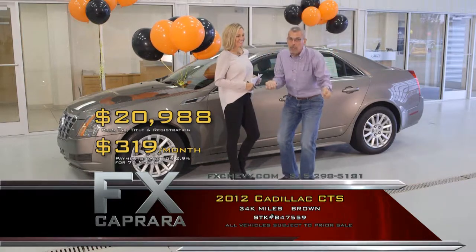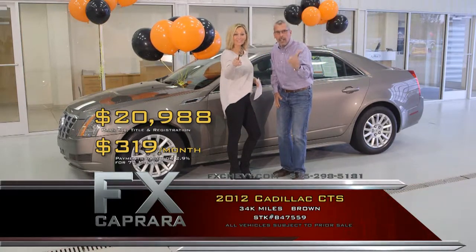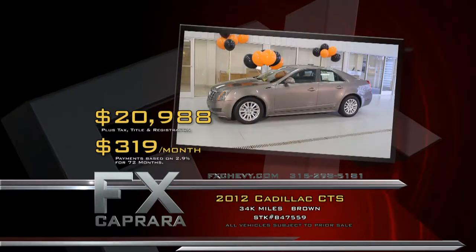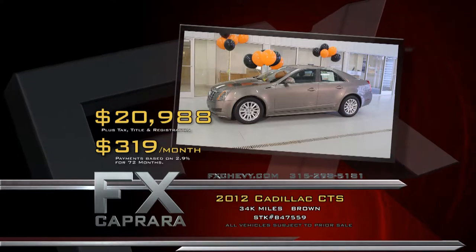There's one word we love to say here at FX Caprera, and that is: sold! Let's recap — that 2012 Cadillac CTS for $20,988, or a low payment of $319 a month.